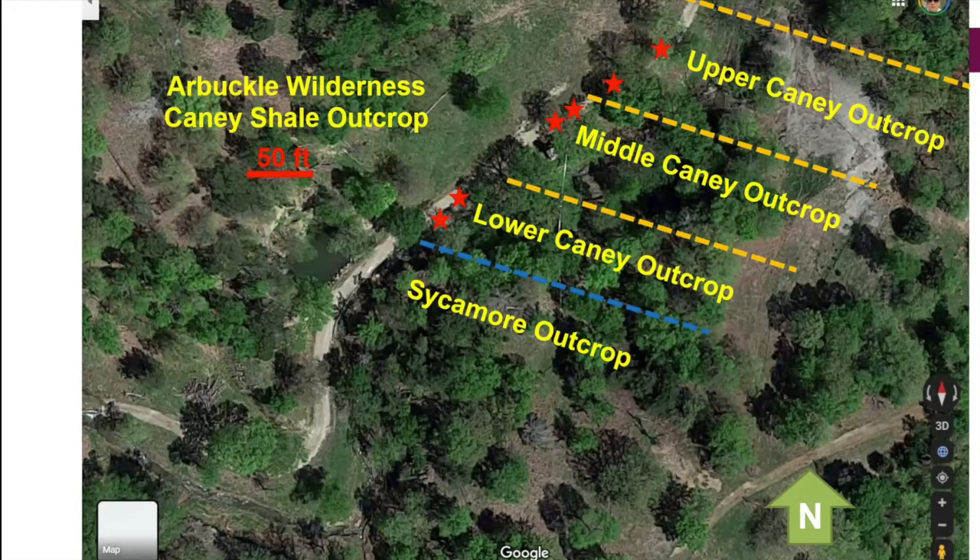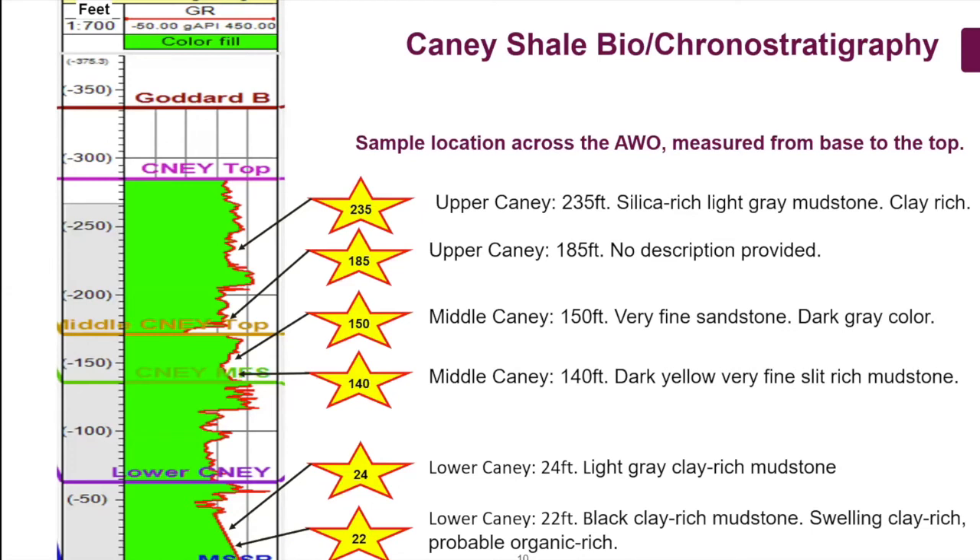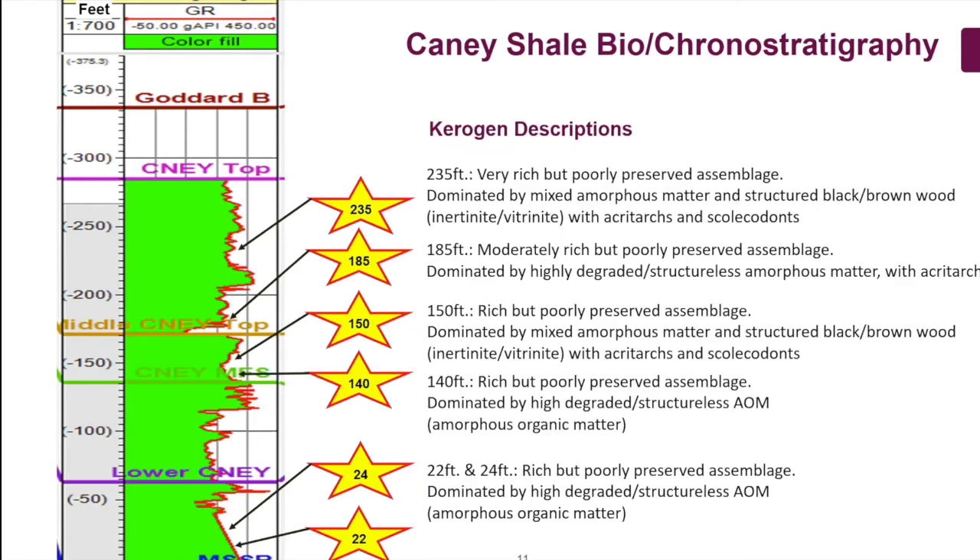Here are some of the lithological descriptions as provided by Abbas and his colleagues at the OGS — mudstones, black to light gray. The samples range from 22 to 235 feet up the outcrop from lower to upper Caney. I'll be referring to these sample depths when talking about the age and depositional environment interpretations.